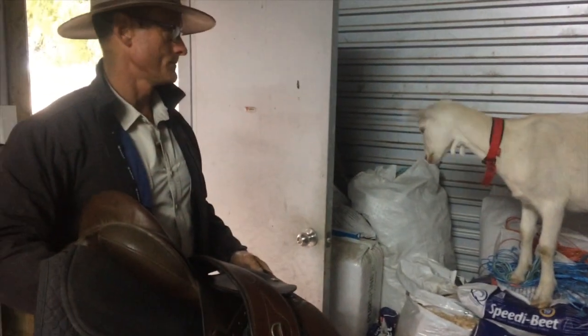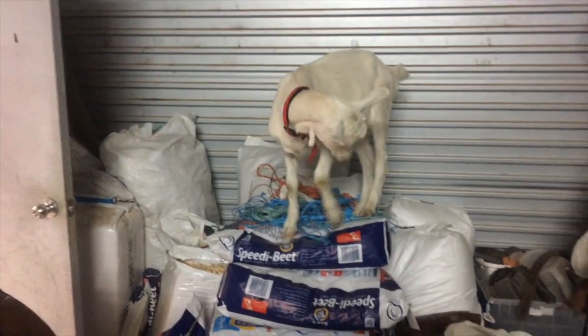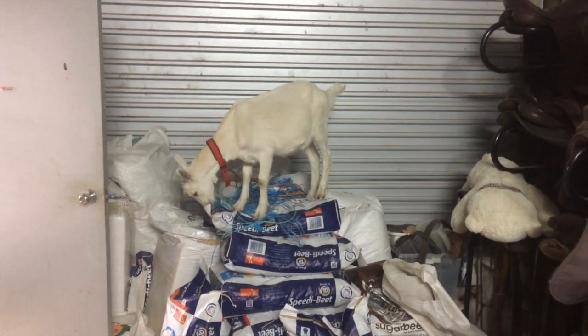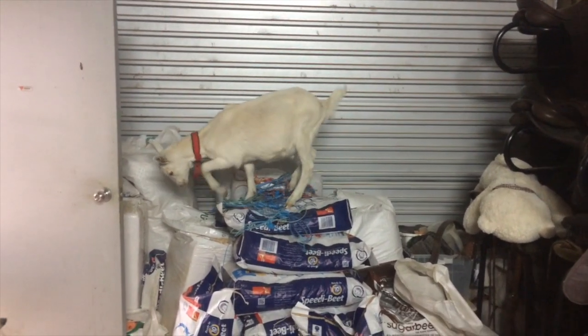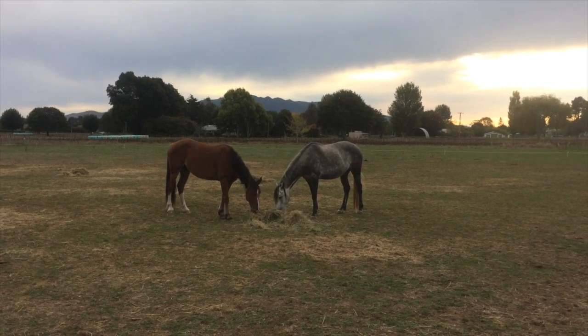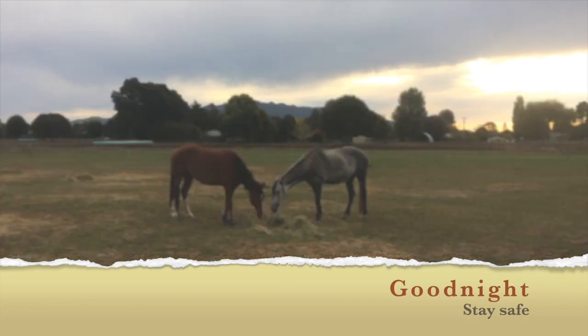Oh dear - seriously, don't you dare pee on that! Just kidding, Gilbert! Another day over at Brumby Farm. Hope you're keeping safe and well wherever you are - take care.